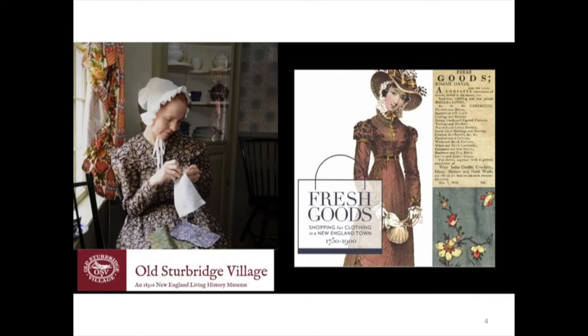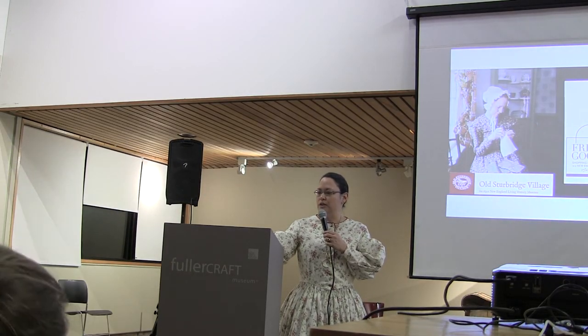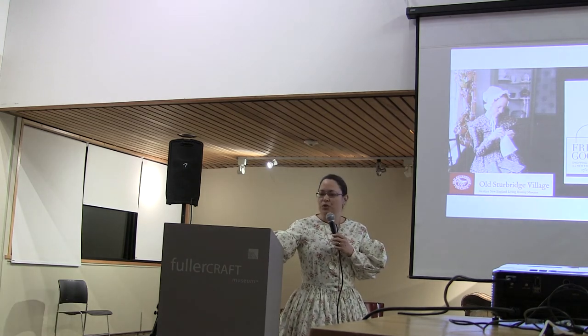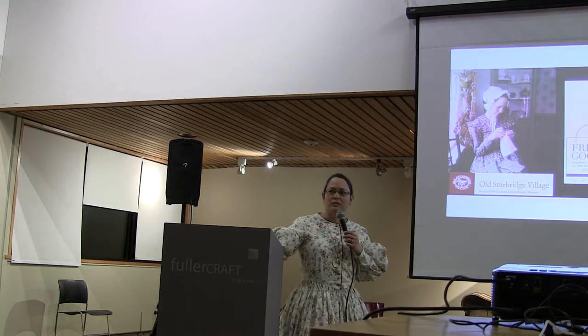I've always been a history nerd, and I love living history museums like Old Sturbridge Village. I'm a passable sewist, but I never had the right push to make something historical. Then I got an invitation to the opening of a special exhibit on historical fashion and retailing at the Cotton Museum. And I thought, wouldn't it be fun to wear a reproduction dress to the reception? I can make a cotton dress in a month, right?